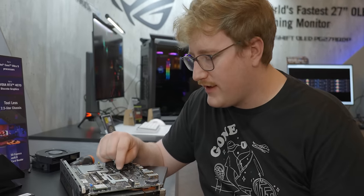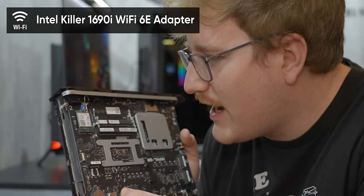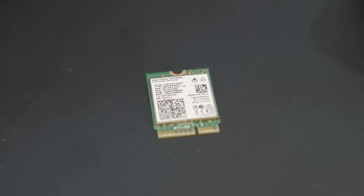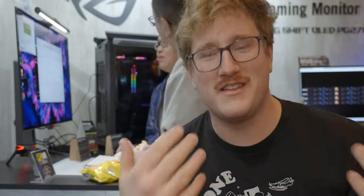All of the M.2 slots have a tool-less mechanism to go along with the tool-less theme. This one is an Intel Killer AX1690i — it's a 2x2 Wi-Fi 6E chip, so we can do 160-wide 6E. There's the Wi-Fi antenna — that's a good place to put them on the front. So even if you slide this into your media console or whatever, it still has the antennas exposed.